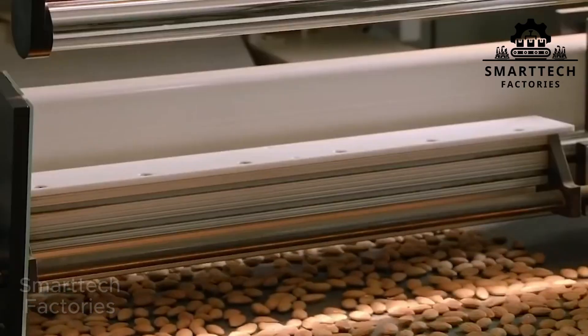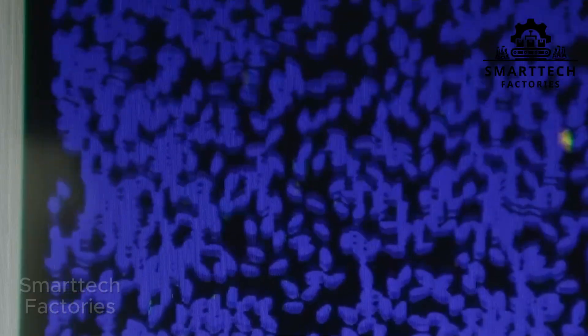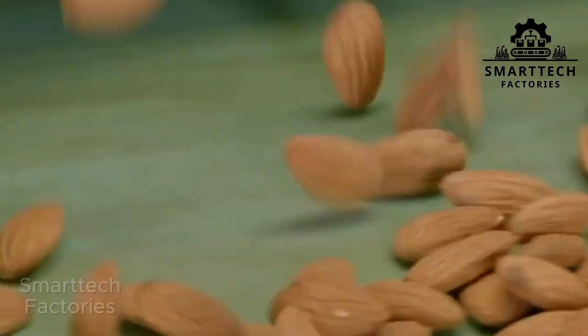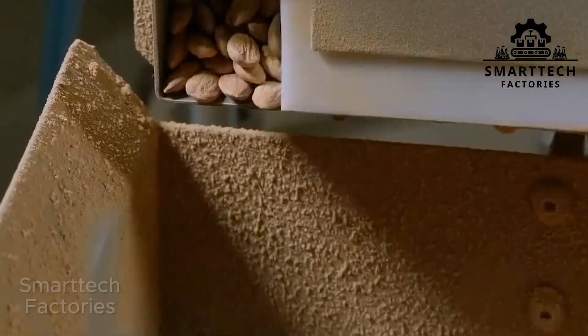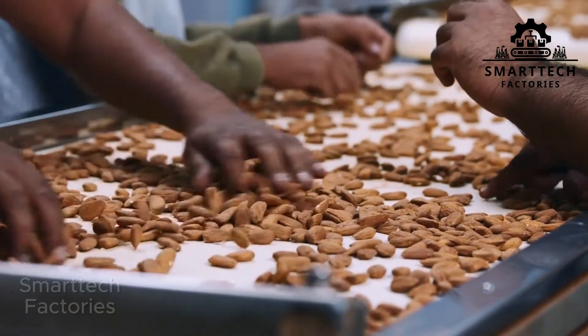This technology is so smart that it even adjusts the frequency based on the varying thickness of shells between almonds grown in California and Spain. And the best part? No strong mechanical force is used, so the inner nut retains its natural moisture, keeping the rich flavor, oils, and characteristic crispness intact.